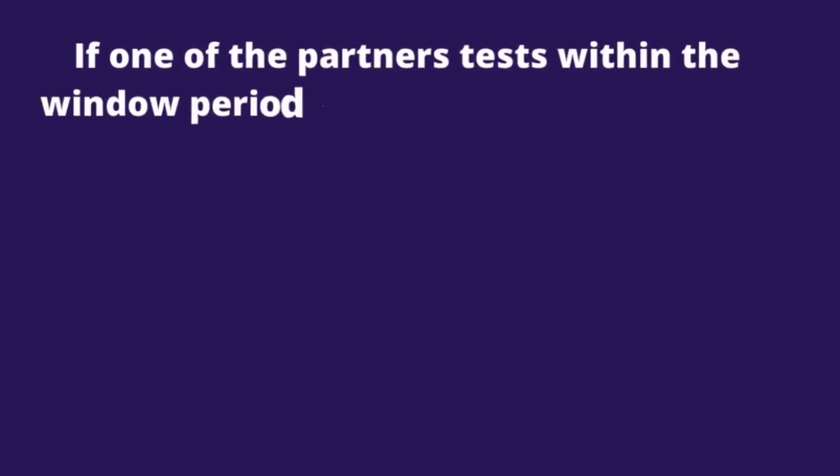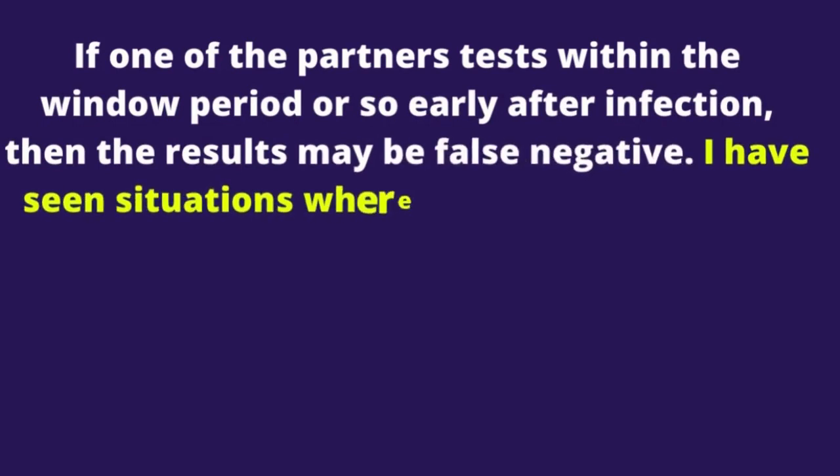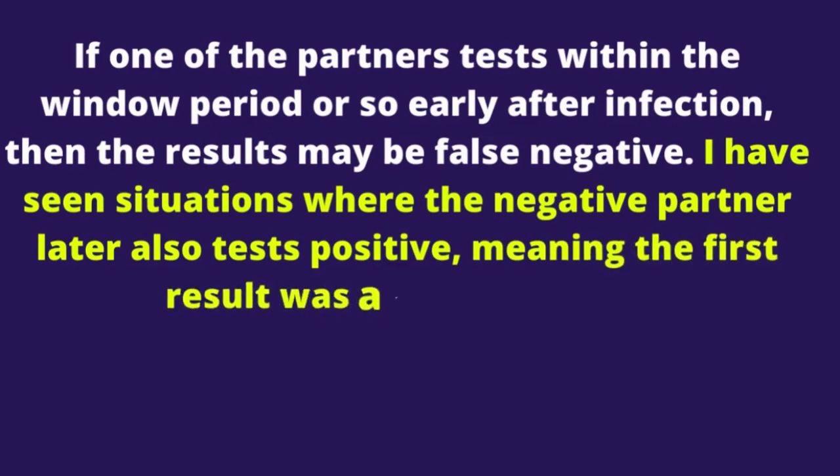If one partner tests within the window period or very early after infection, the result may be false negative. I have seen situations where the negative partner later also tests positive, meaning the first result was a false negative.